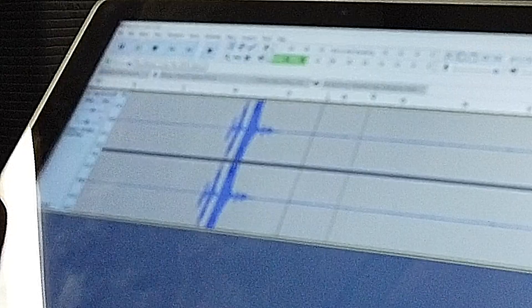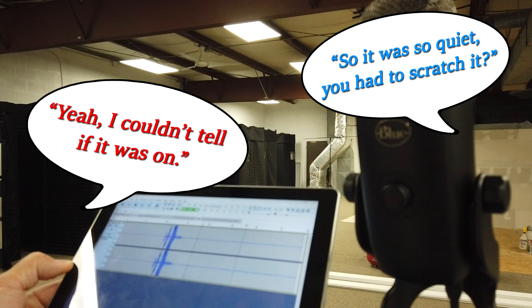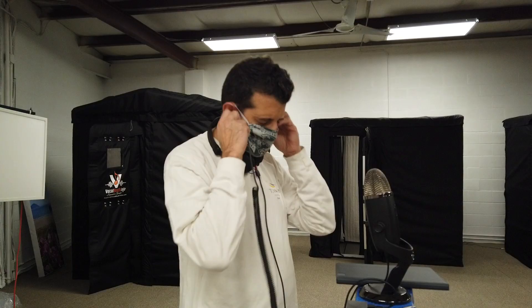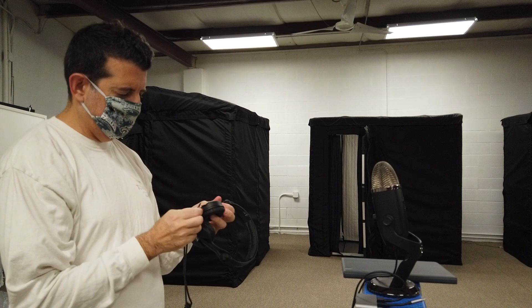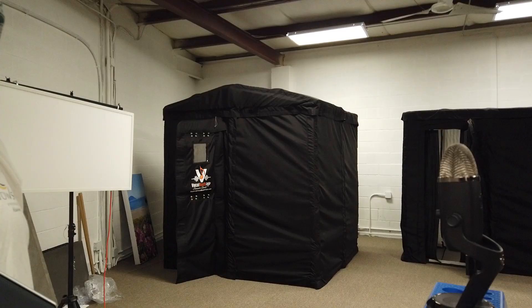He's saying it's bouncing at about negative 42. So this is the 3x3 — that splash was me scratching the microphone making sure it was on. It was so quiet I couldn't tell if it was on. That's a good sign. Definitely a big difference from before — really impressed with the build quality, definitely a big improvement from the original.